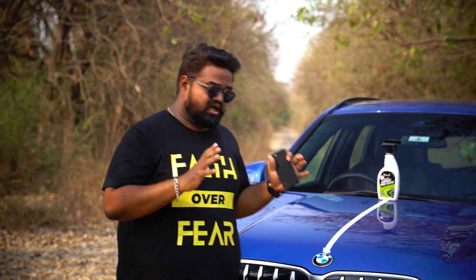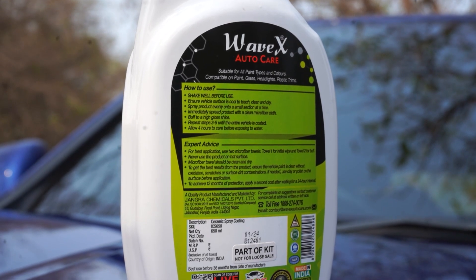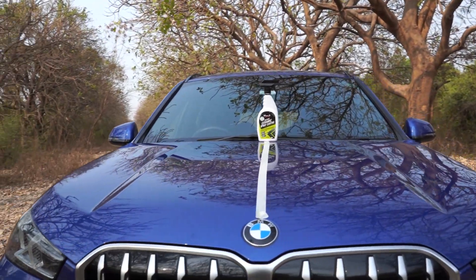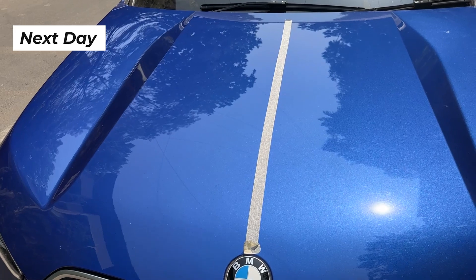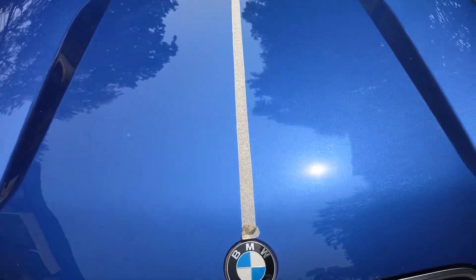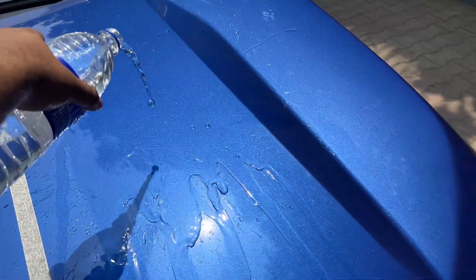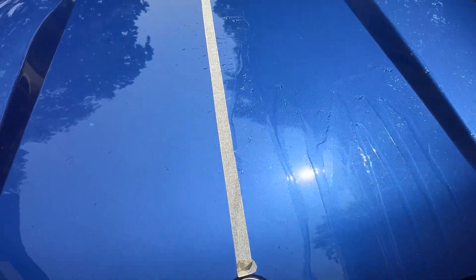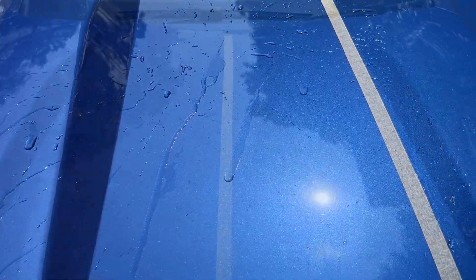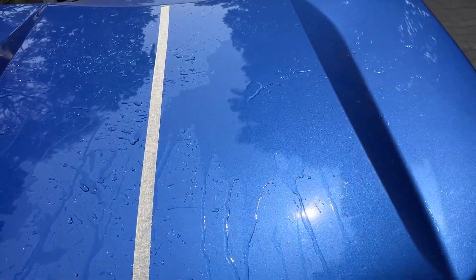This product has strong hydrophobic properties, but as per the instructions on the bottle, you have to wait four hours for the product to cure before exposing it to water. It's now the next day — we allowed the product to cure for one whole evening and night. This side is untreated, this side is treated. As you can see, water still stays on the untreated surface, whereas on the treated side it just does not stay. There's quite a difference in how water behaves on the two surfaces.